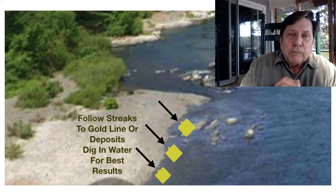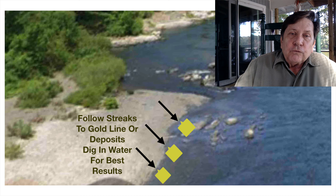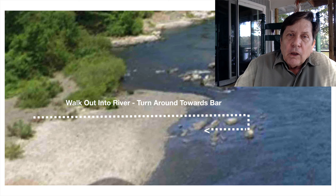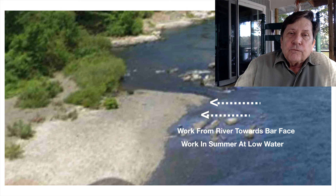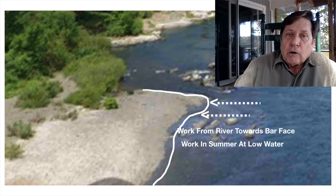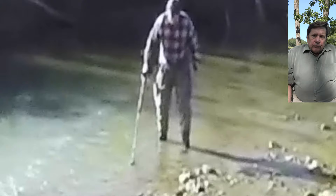A light bulb should have gone off in your head on how to work this. We're simply going to follow the zebra stripe into the water, to the depth we're comfortable with with our shovel, and work back towards the bar for the very richest material. Nobody even has to know we worked it — we can stop at the bar and pick up the next stripe, or work down the whole face of the bar, and it'll be clean as a whistle.